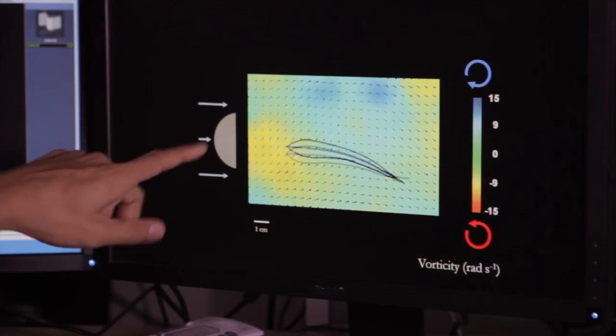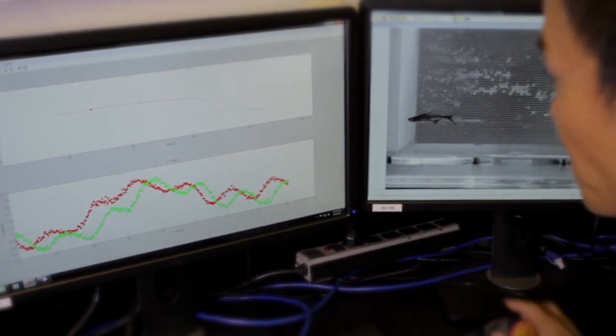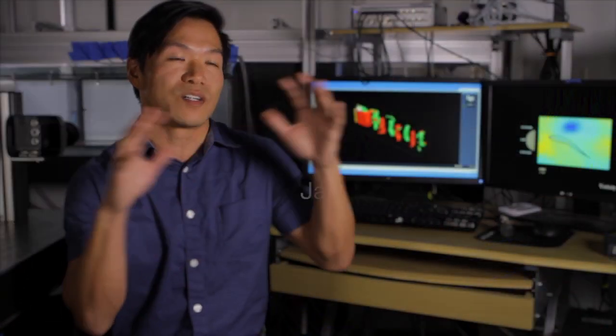A powerful camera captures minuscule movements that inspire innovation. We're interested in how fish swim in turbulence because they can do it so much better than any submarine or ship can. This all falls under the umbrella of biomimetics — trying to look at biological animals as inspirations to design more efficient ships, machines, and robots.